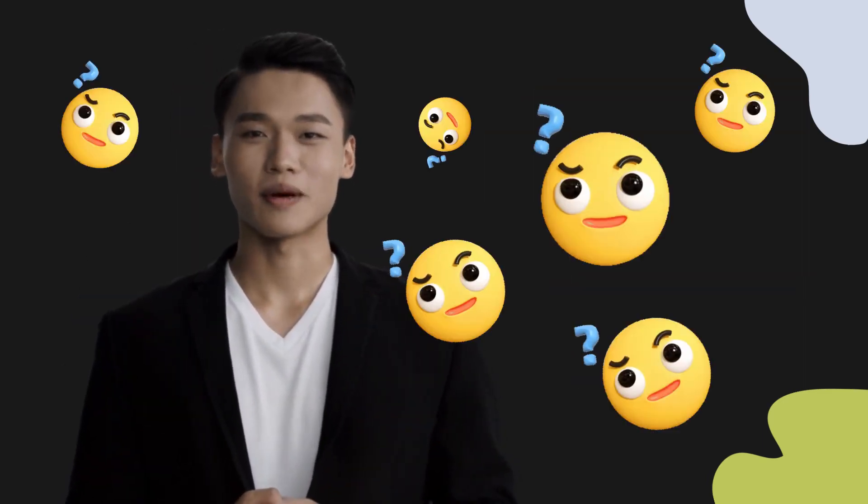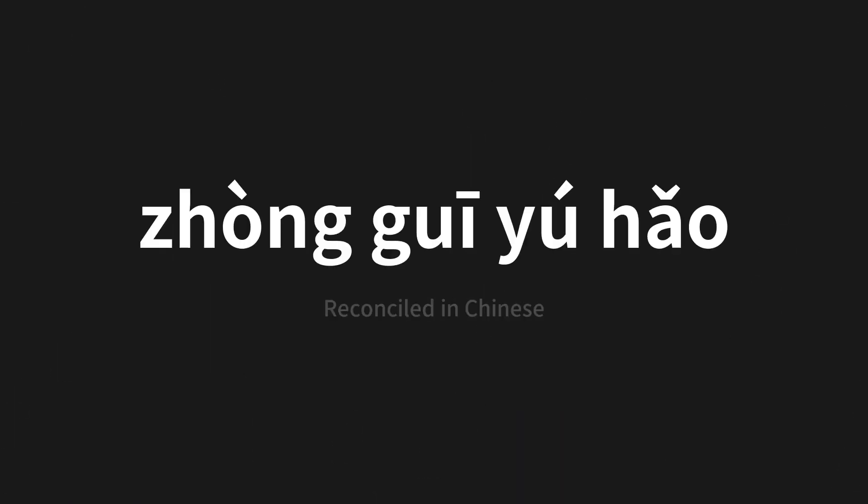Welcome to this pronunciation video. Today we will be focusing on a new word that you might find challenging or intriguing. So let's dive into today's word, which means 'reconciled' in Chinese.